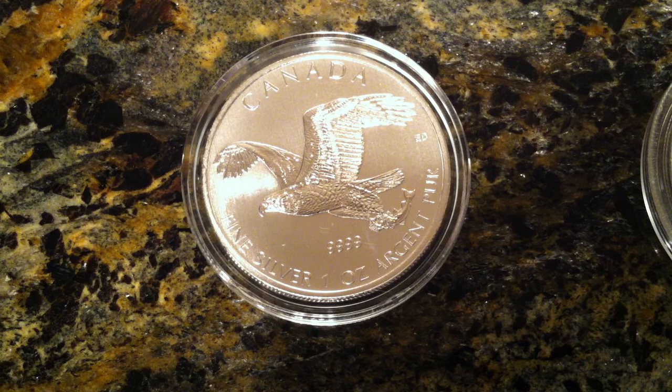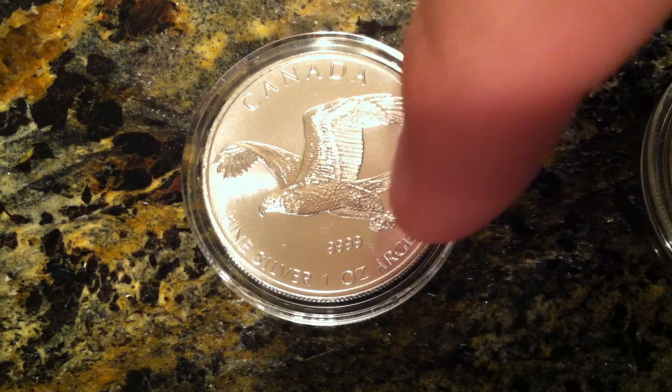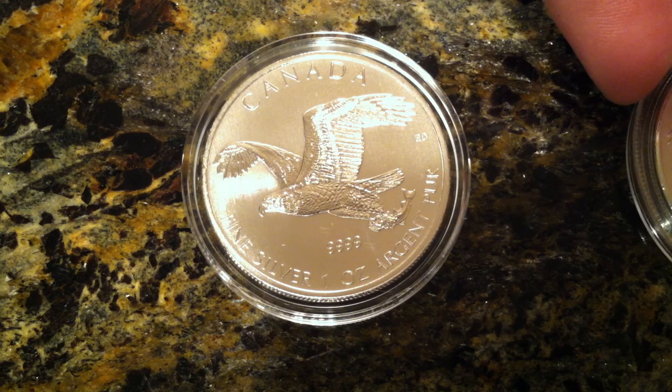They just released this and I just got this order in from Provident. Luckily I live only a couple hours from Provident Metals, so hopefully I'll be one of the first ones to get this. As you can see it's very fine — it has the fish down in the talons, the eagle in flight. As you can see for yourself, very beautiful coin.